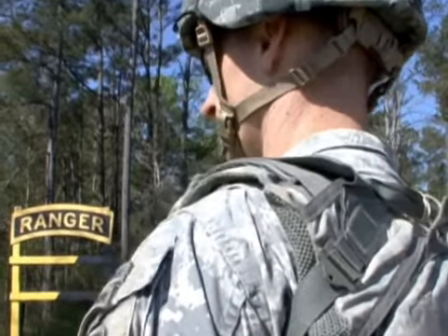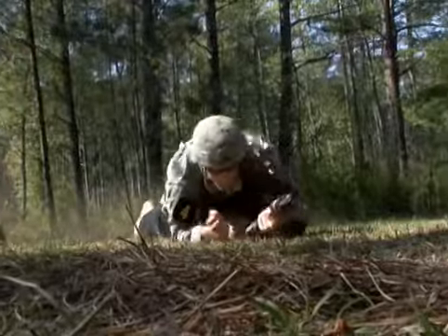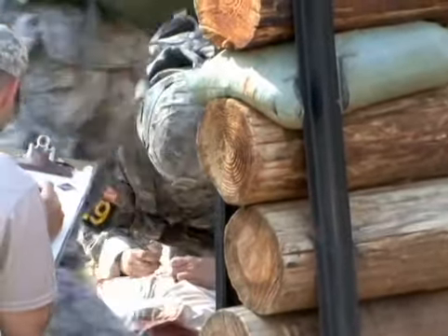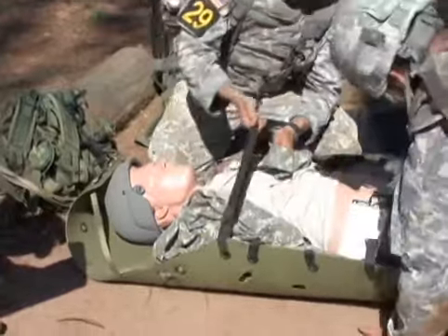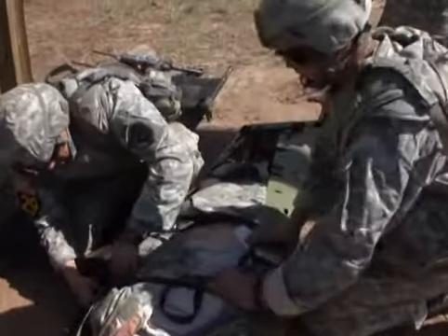Day 2 of the Best Ranger Competition, otherwise known as the Day Stakes on Todd Field, will see competitors using their technical soldier skills to complete tasks for time. Day 1, the competitors are stretched out all over Fort Benning, and same thing on Day 3. Day 2 allows us to bring all the ranger events — the same tasks that we've been doing in Afghanistan and Iraq for the last 13 years — and showcase those for all of our families and the Fort Benning community.